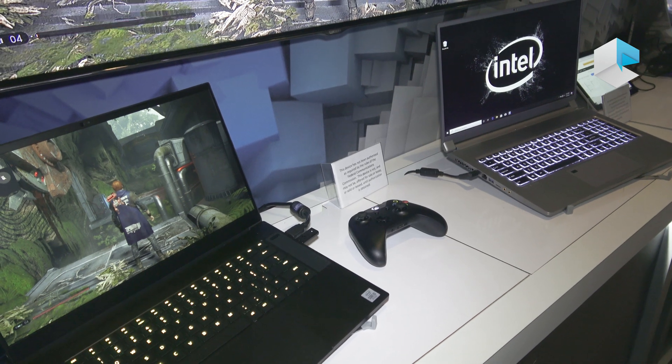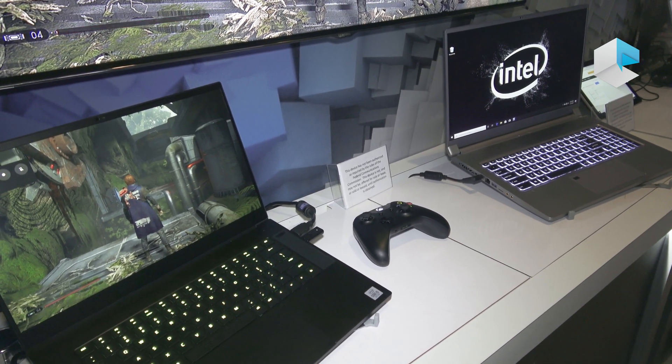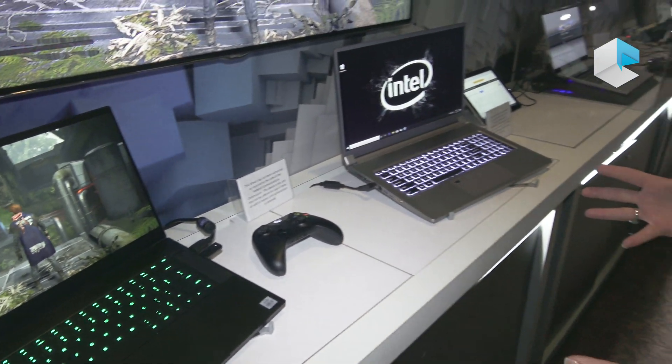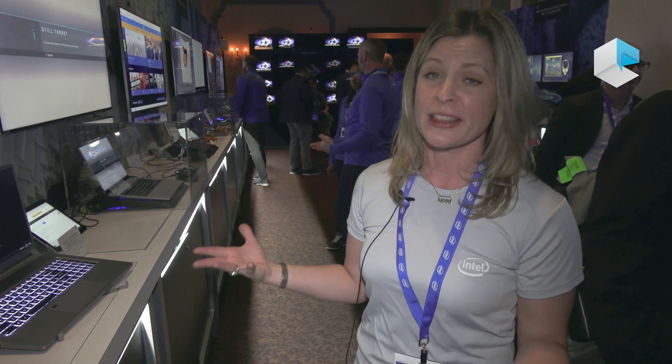For the heaviest workloads — CAD design, editing, and 3D rendering — the potential to be able to meet with customers, be out of office, and still have this kind of power in the ultimate laptop.